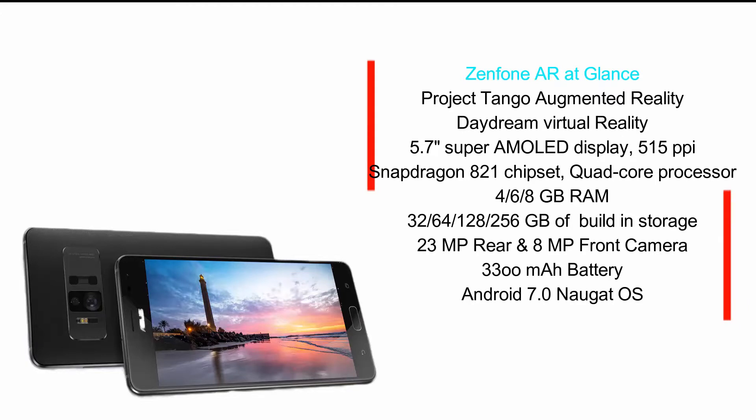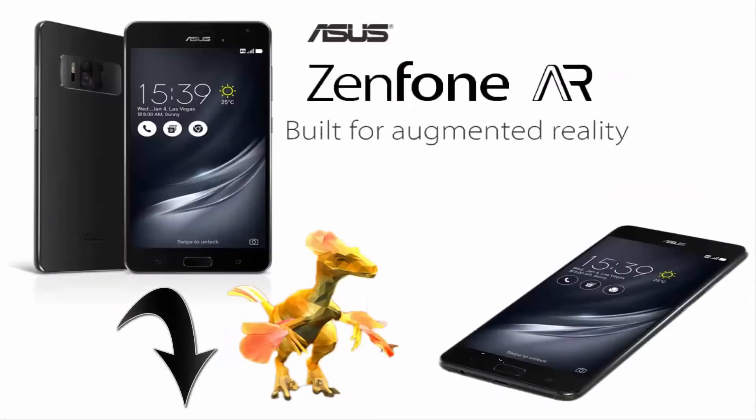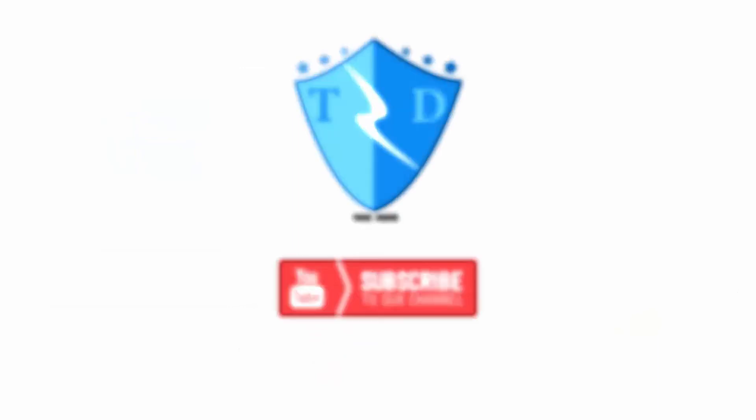The phone is expected to go on sale from February, so let's wait and see how it creates an impact in the smartphone world. Do share your thoughts in the comment section below, and stay tuned with TechDoor as we continue to bring you more mobile reviews. Until I'm back with another mobile review, this is signing off from TechDoor. Thank you.